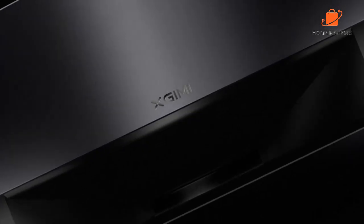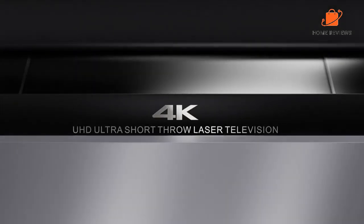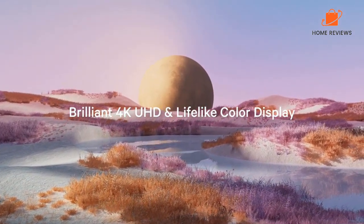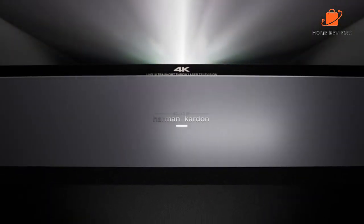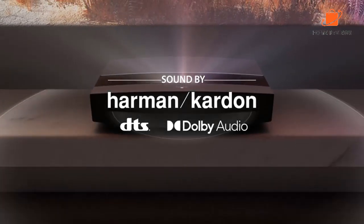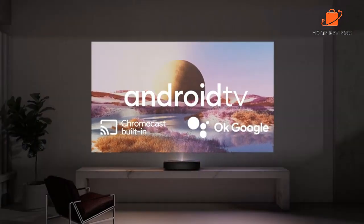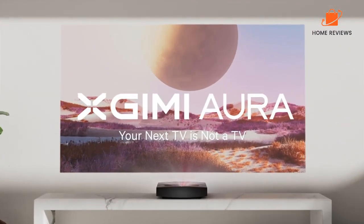The Aura covers up to 90% of Rec. 709 and 80% of the DCI-P3 color gamut. It utilizes Android 10, the latest version of Android TV, giving you access to 5,000+ Android TV native apps — built in, so you do not have to worry about an Android TV dongle taking up a valuable HDMI port. While the XGIMI Aura's $2,499 MSRP is one of the least expensive laser TVs on the market, its picture quality along with the unit's fit and finish rival laser TVs that sell for several hundred dollars more.